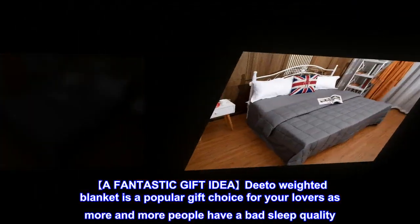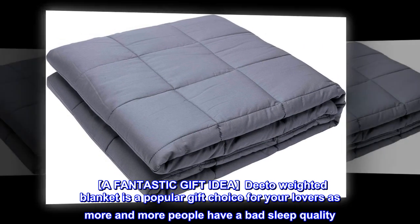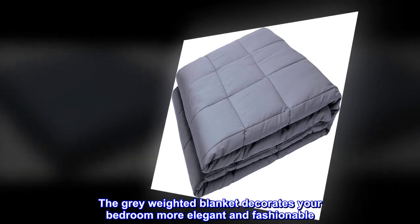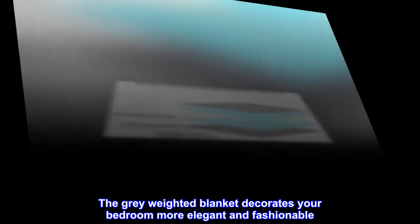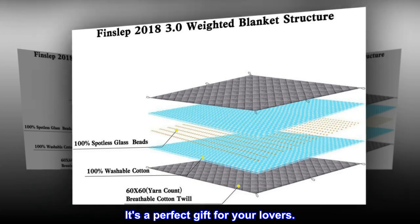A fantastic gift idea. The Dito Weighted Blanket is a popular gift choice for your loved ones, as more and more people have poor sleep quality. The gray weighted blanket decorates your bedroom more elegantly and fashionably. It's a perfect gift for your loved ones.